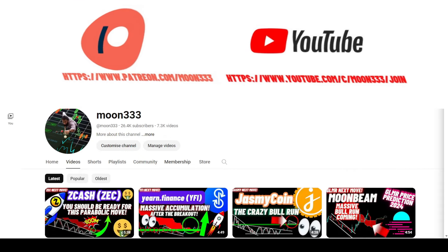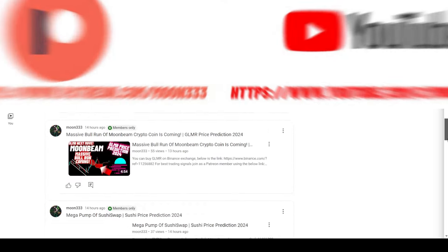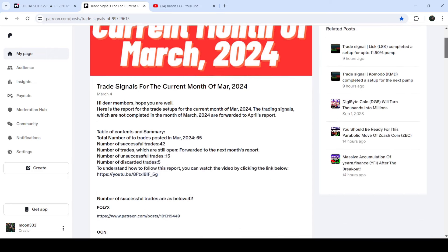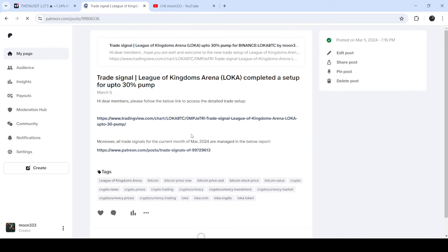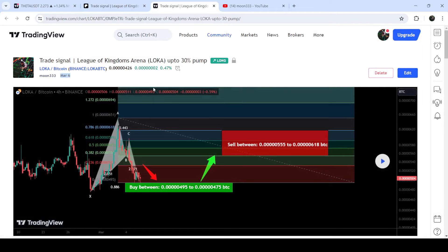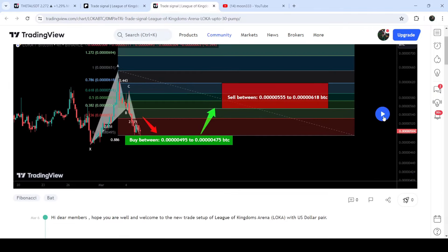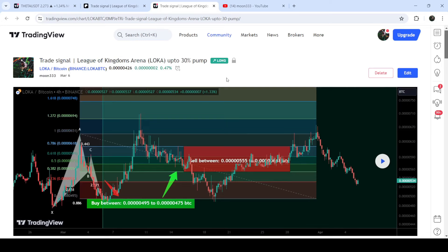Before starting this analysis, if you're not subscribed to my channel then do subscribe. For more trading signals you can join me as a YouTube member or as a Patreon member, where I am sharing different trading signals. You can find a link in the video's description. If you would like to see how my trading signals work, I've shared the link for the trading signal report in the description. You can click on the link for a trade setup — for example, the trade setup for LOKA shared on 6th March 2024 — and see the buying zone, sell targets, and stop loss, and watch how the price moved up from the buy zone and rallied to the sell targets.